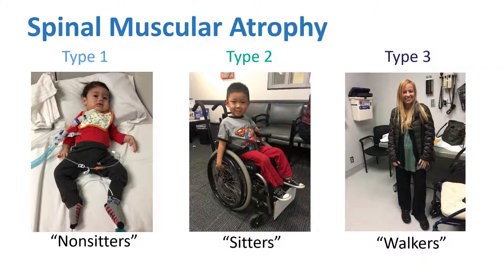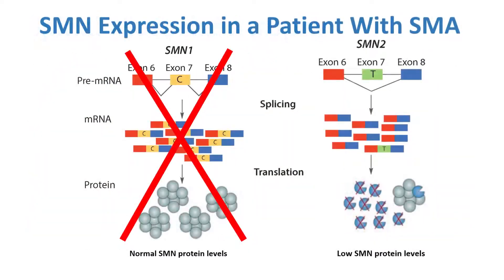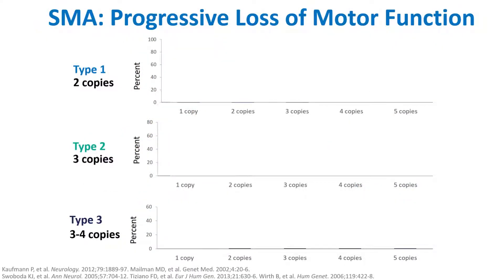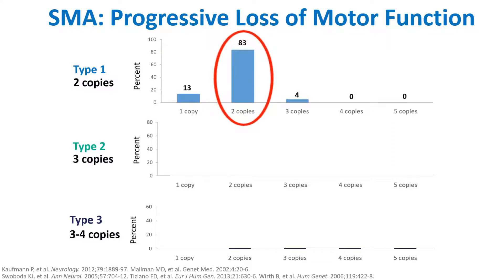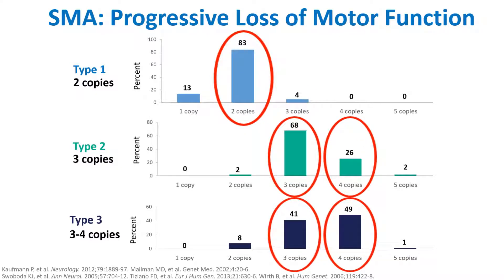Part of the evidence for this is actually the SMN2 copy number. Patients who have SMA are missing SMN1, but they have the second gene, SMN2, which can produce this protein, but does so at a much lower efficiency. Type 1 patients typically have two copies of this SMN2 gene, and type 2 and type 3 patients tend to have three or four copies.